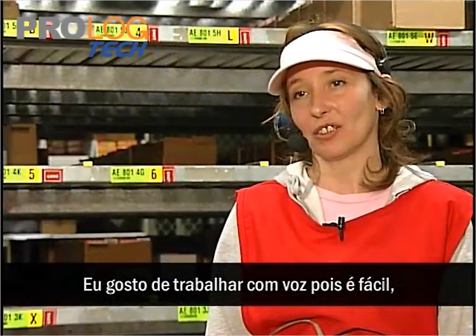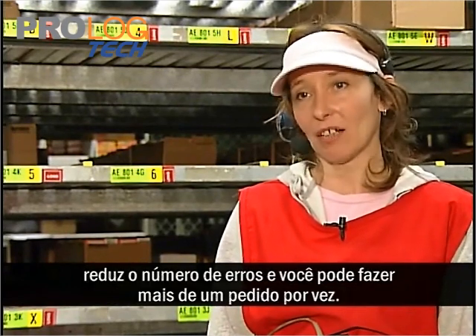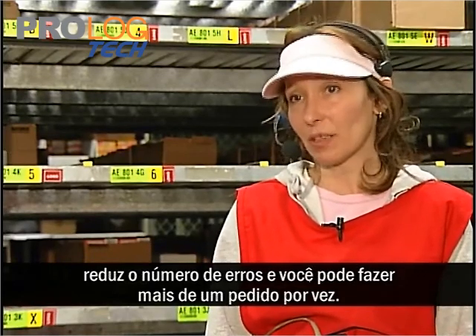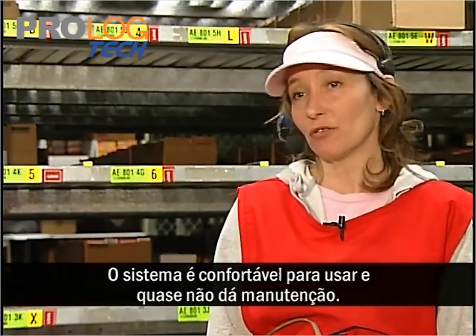I like the voice unit. It's easy to pick, it does seem to cut down on mistakes, we can do batch pick which is faster than picking a single store, and it's comfortable to use and low maintenance.